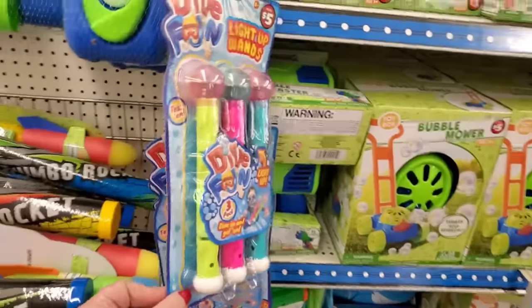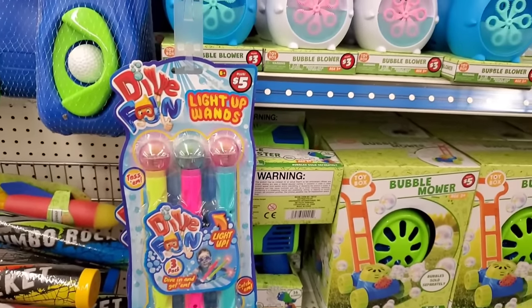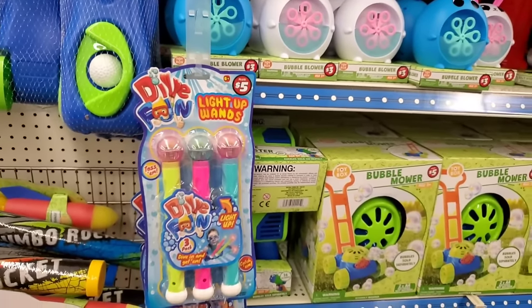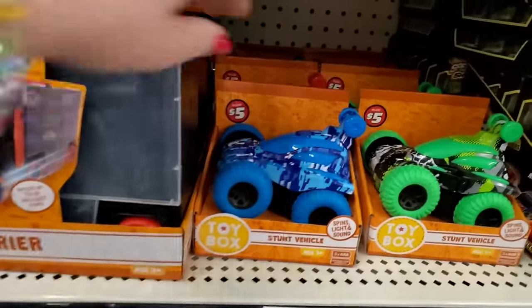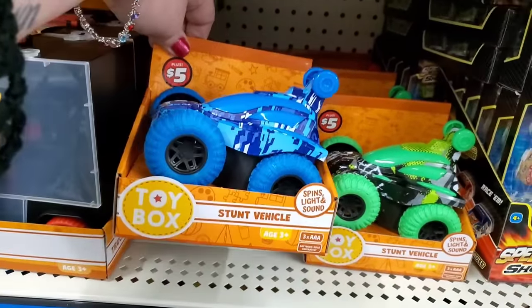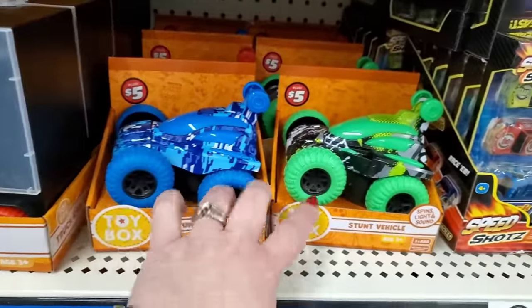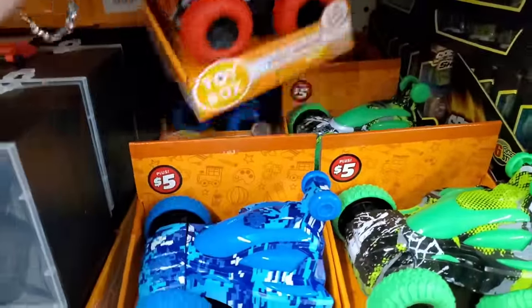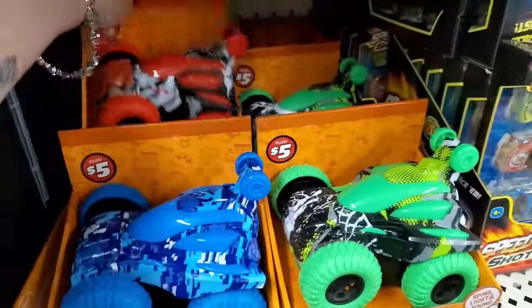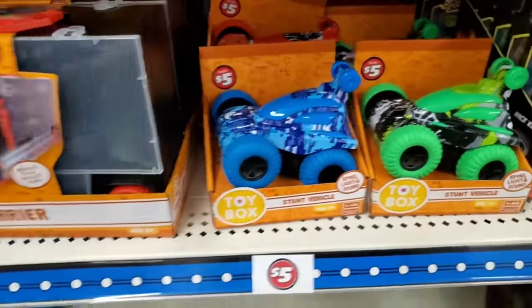Now these light up wands — those are actually pretty cool. You get three of them for $5. I feel like if it was $3 it would be a no-brainer, but it's $5. Now they have these stunt vehicles that spin around. They light up and they have sound, they are $5 each. They come in green, blue, and red. That's actually kind of cool — it does all of those things and they're very sturdy for that price.